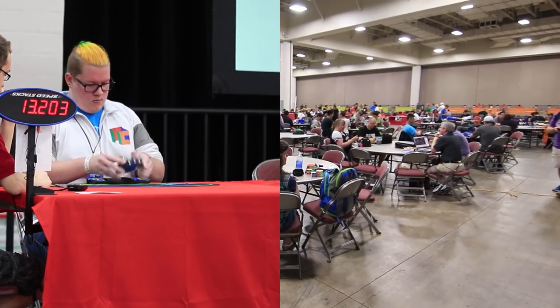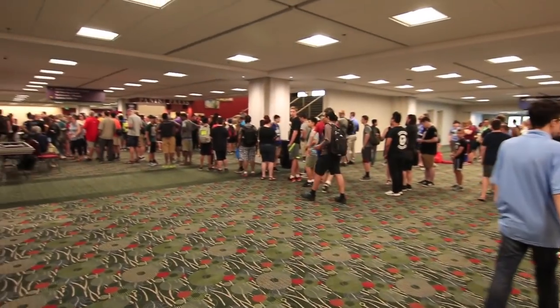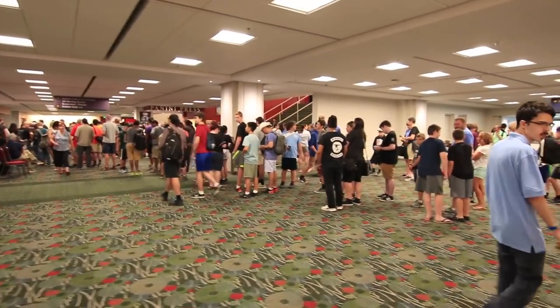About an hour later and there are a lot more people, so let's go check out the sign-up. That is a long line, so I think I'm just going to wait until later.